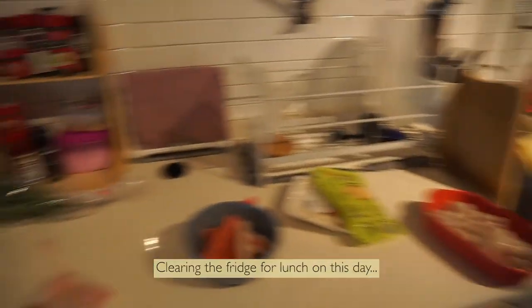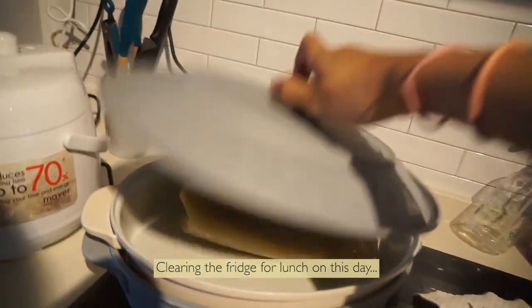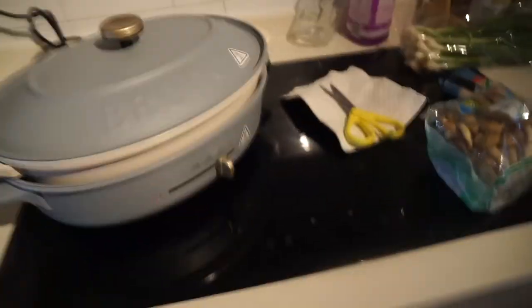It's a very messy kitchen now because I'm gonna make lunch. I'm just defrosting some clam soup. I'm gonna chop everything and prepare all the individual ingredients.